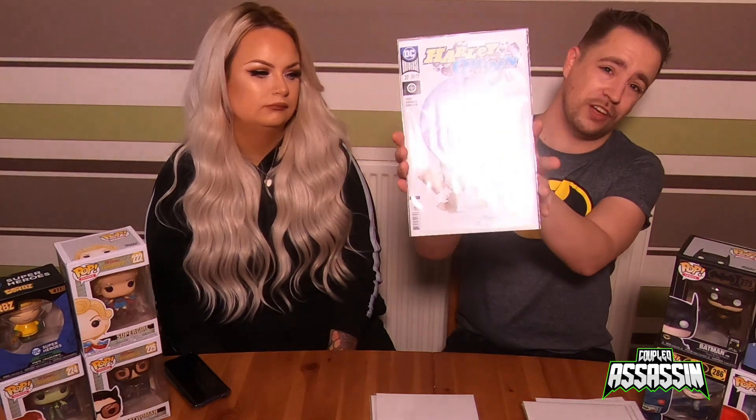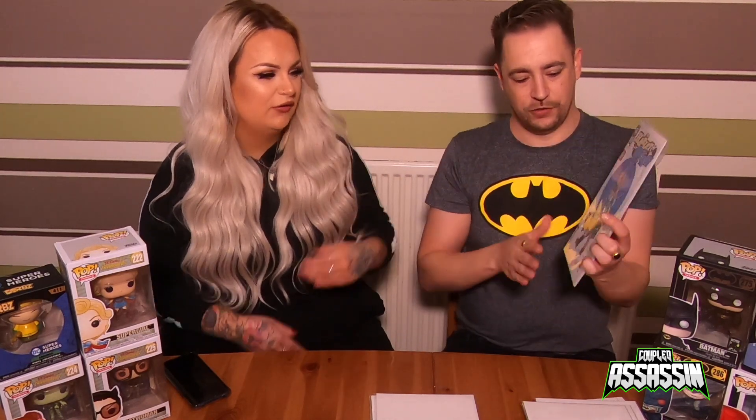Next one — yes, this is a Franco variant as well. I'm learning new stuff! This is Harley Quinn number 37 from the Rebirth series, again not one that just came out — just one we've managed to pick up to fill the gaps. It's really nice.